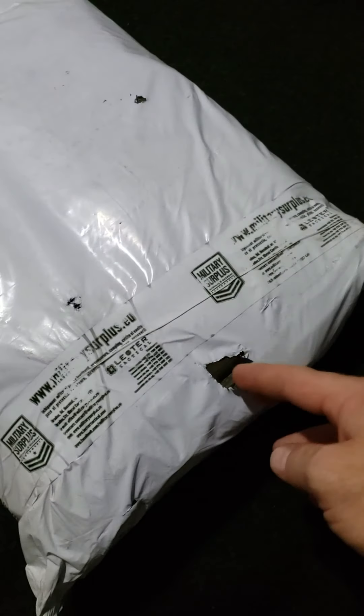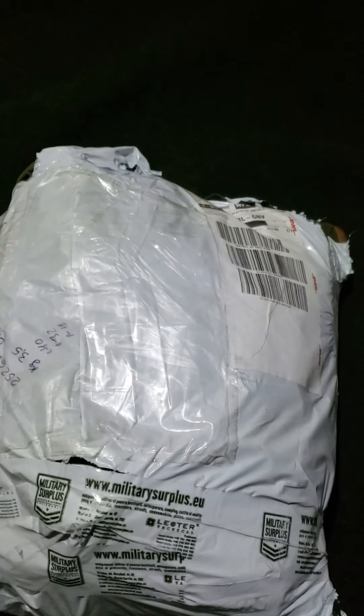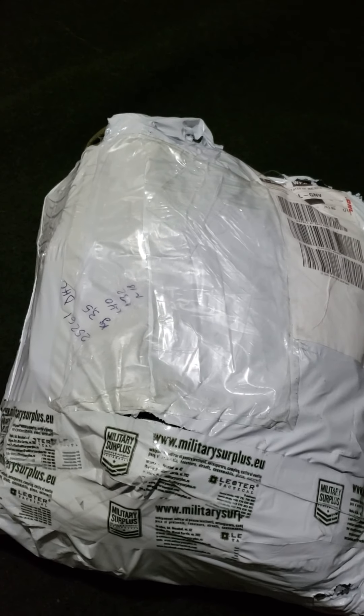It's open there, it's open there, it's just hanging out. I get my first preview of what it is, but I'd expect something a little bit more substantial than a plastic bag. Now, what I ordered — and I haven't even opened this yet — was a Romanian rucksack, a Romanian bread bag, and two Romanian canteens.